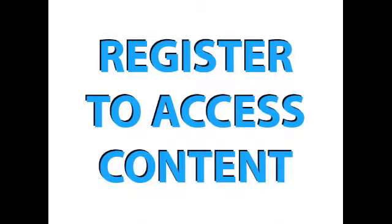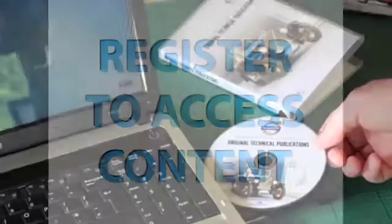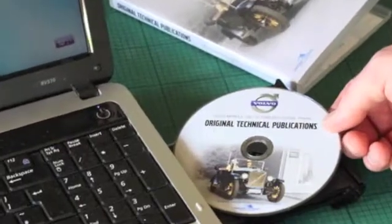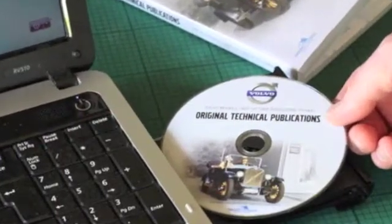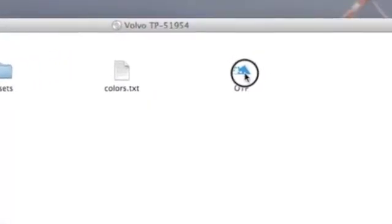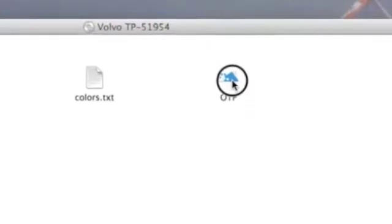You must register to access the DVD content. Make sure you're connected to the internet and stick the DVD into the drive. When the DVD icon appears, a window should automatically open. If not, double click on the DVD icon to open the window. Double click on the OTP logo to begin the registration process.